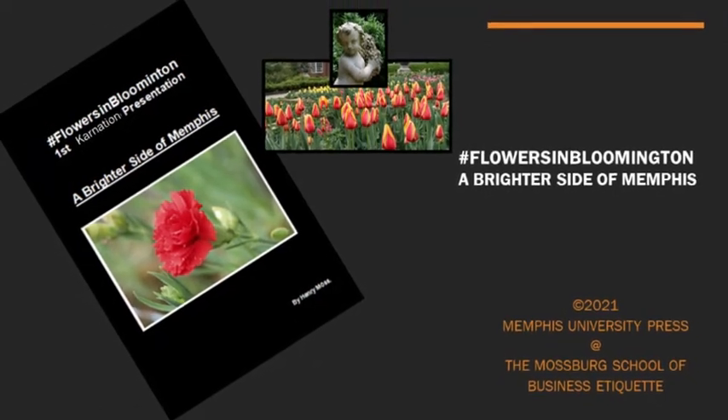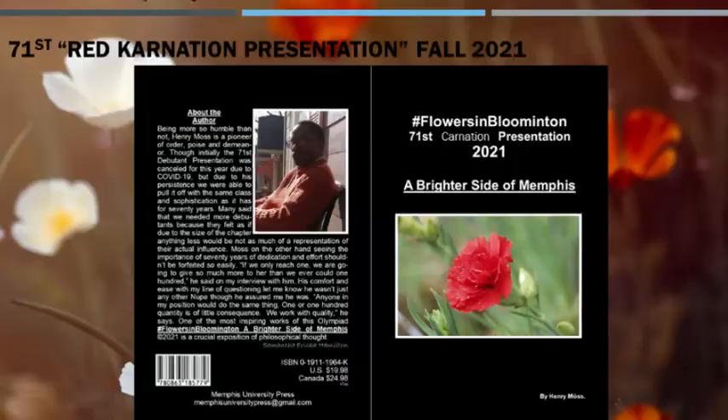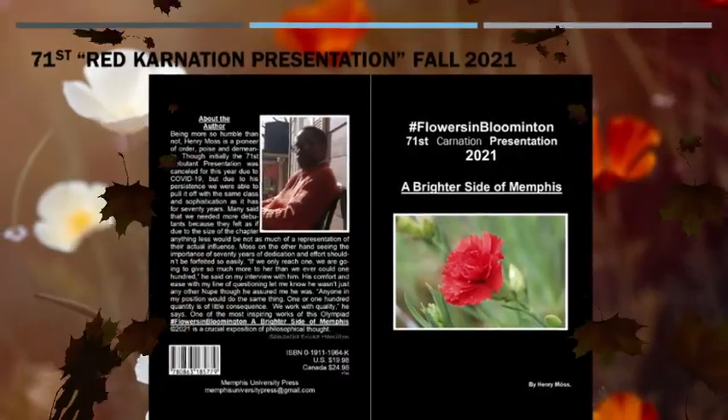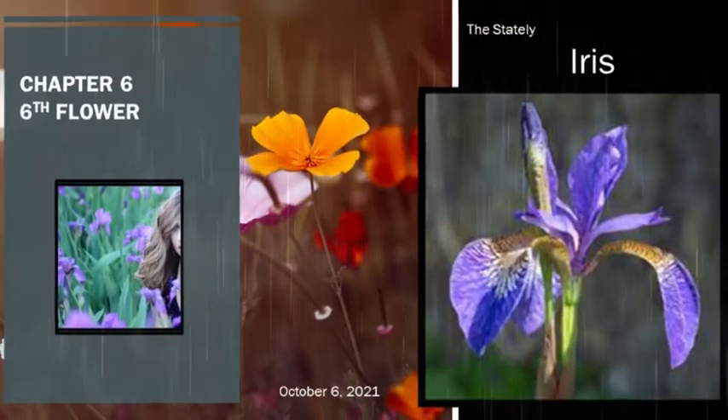Fall 2021, Hashtag Flowers in Bloomington: a brighter side of Memphis, brought to you by the Mossberg Research Institute at the Memphis University Press. Chapter 6, Sixth Flower: Zeta, the stately iris.